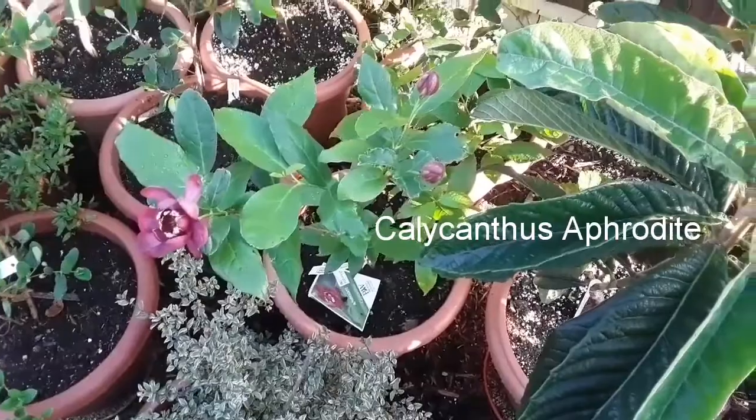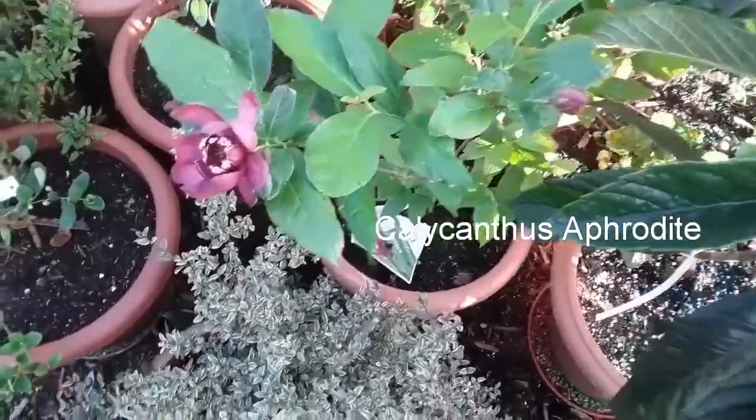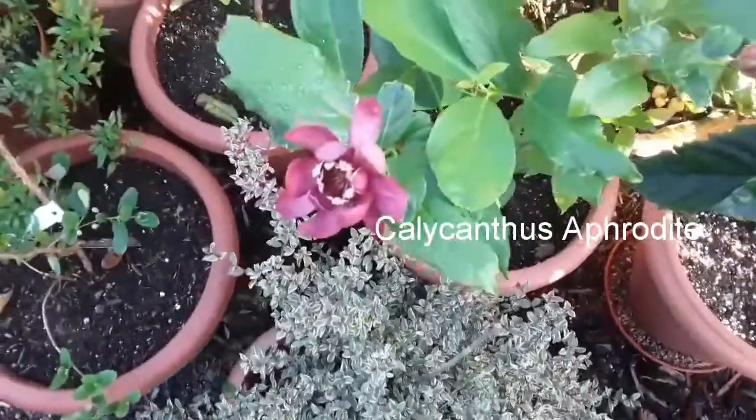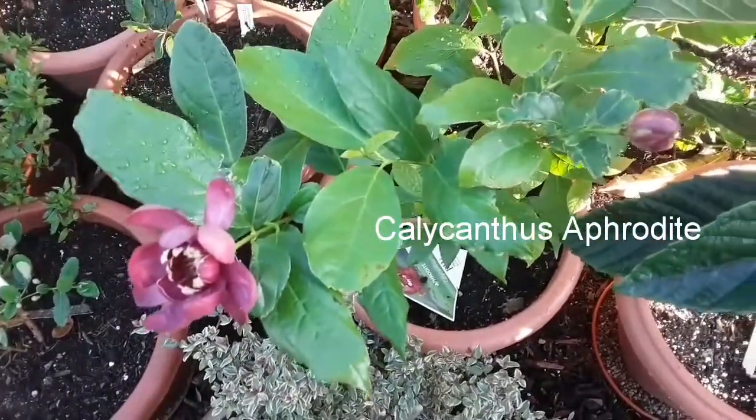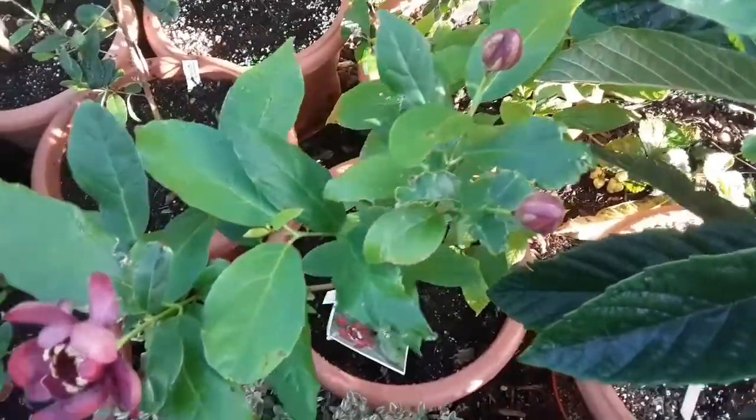It's quite a rare flowering plant in this country. I only got it this year. It was a deciduous plant with no leaves on it when I got it — it was in a pot actually.